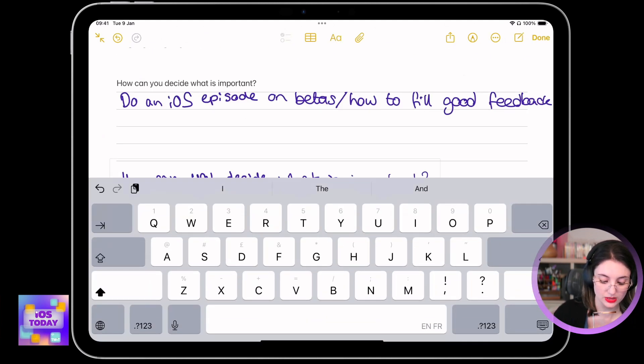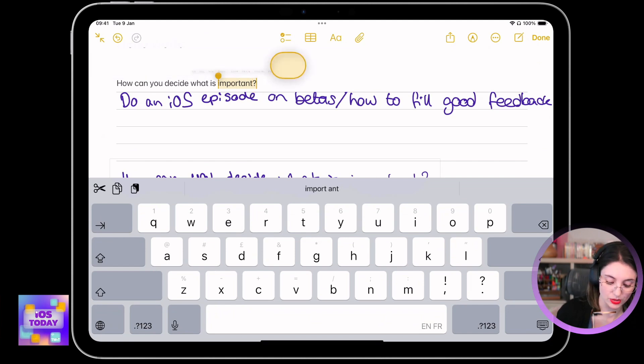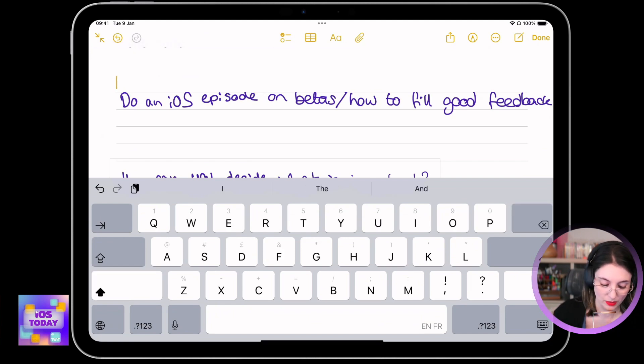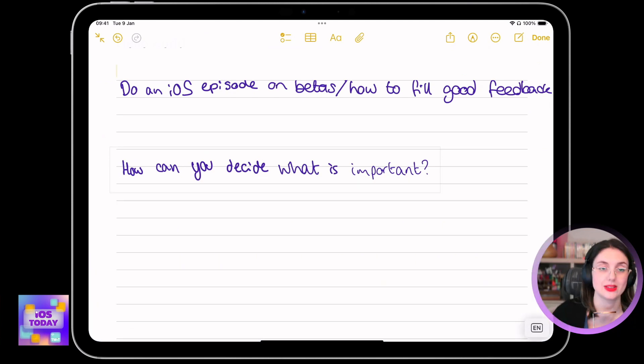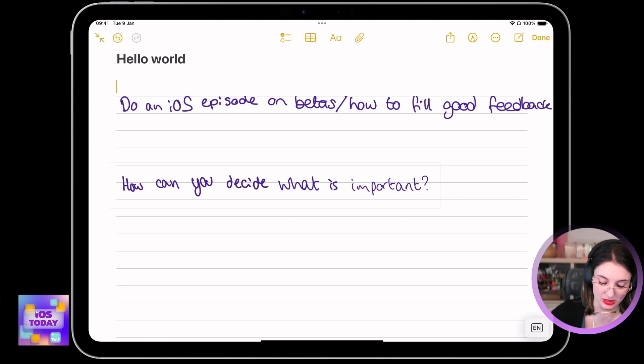How can you decide what is important? Well, that's a good question. In a beta, everything's important. And if you're filing feedback, remember, more details — pictures and screenshots and videos — are always going to be helpful if you are sending something in because it doesn't work or it doesn't work as you expect.